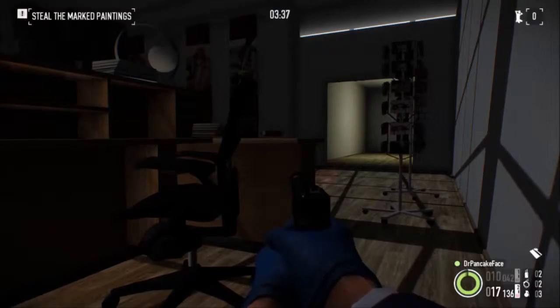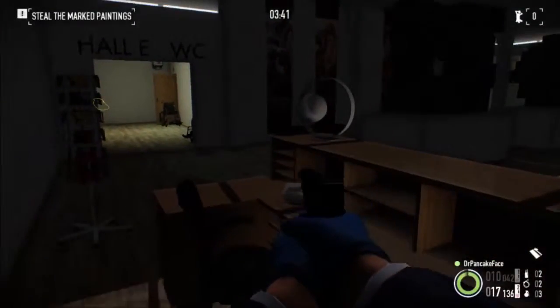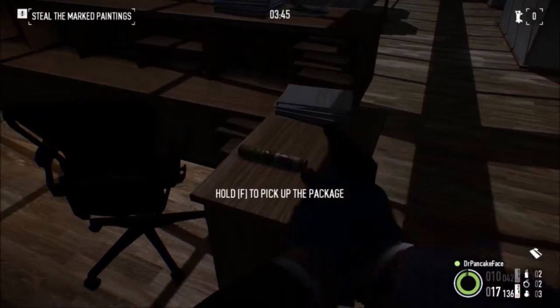Here we got package number 17. We are in the front lobby here. As you can see, there is the lobby, here is the security desk, and right on the side here, we got ourselves a package.